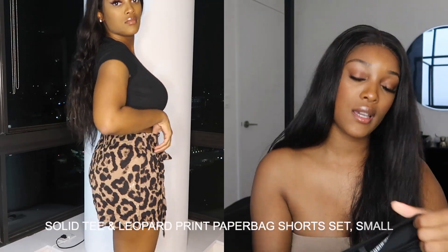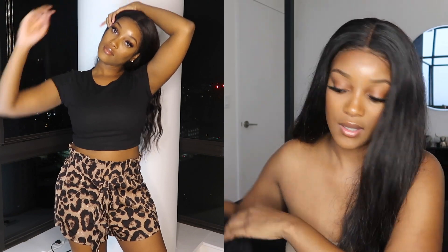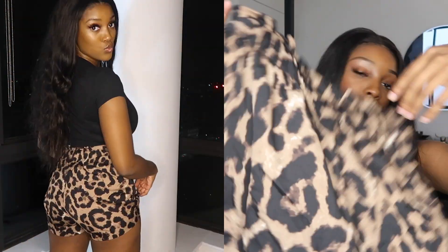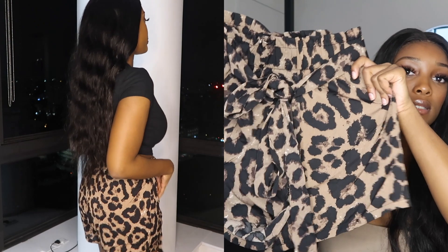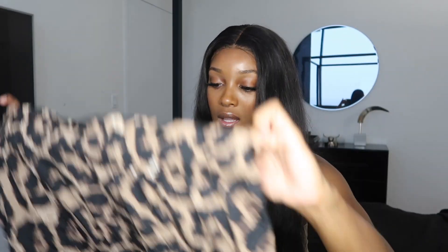The last two-piece set is a black shirt with leopard shorts. The shirt is kind of cropped and it came with these really cute leopard shorts. The material is pretty good for the price — it was only $12. But I don't like the way it fits on me honestly; it looked like I had a diaper butt. Somebody with a bigger butt would probably rock these really nicely. I give that outfit a 3 out of 10.